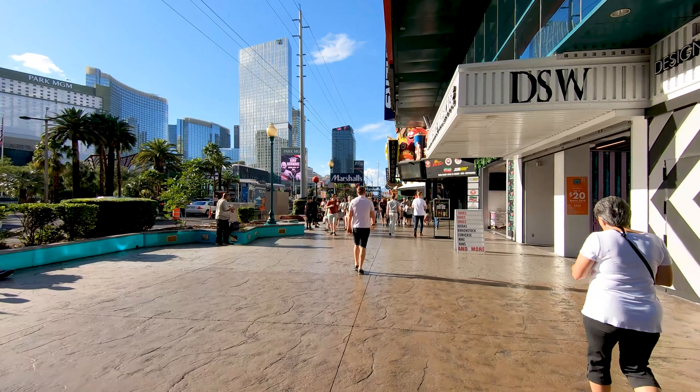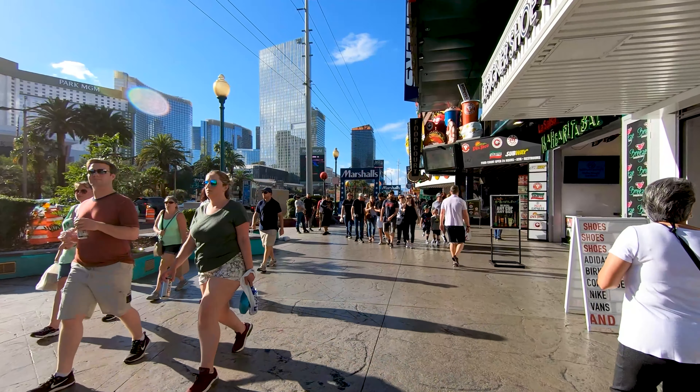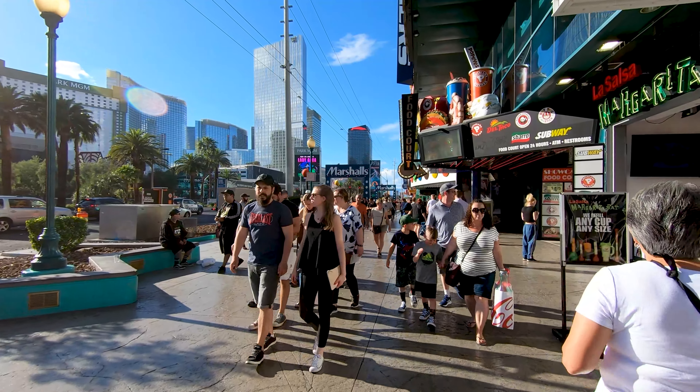I did drop a new merch line — Vegas Vic is on the new merch. It is available right now, so if you want to check the link down below in the description to pick up your new merch, you certainly can.